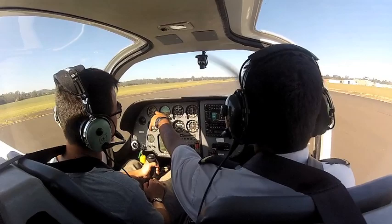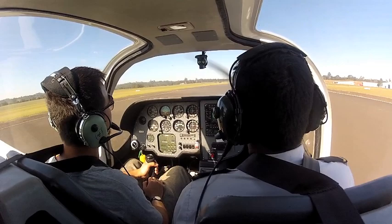And we track the centerline, you can see the airspeed's live. Static RPM's good. Once you're at 65 knots, it's totally pulled back on the control column. And we're up.